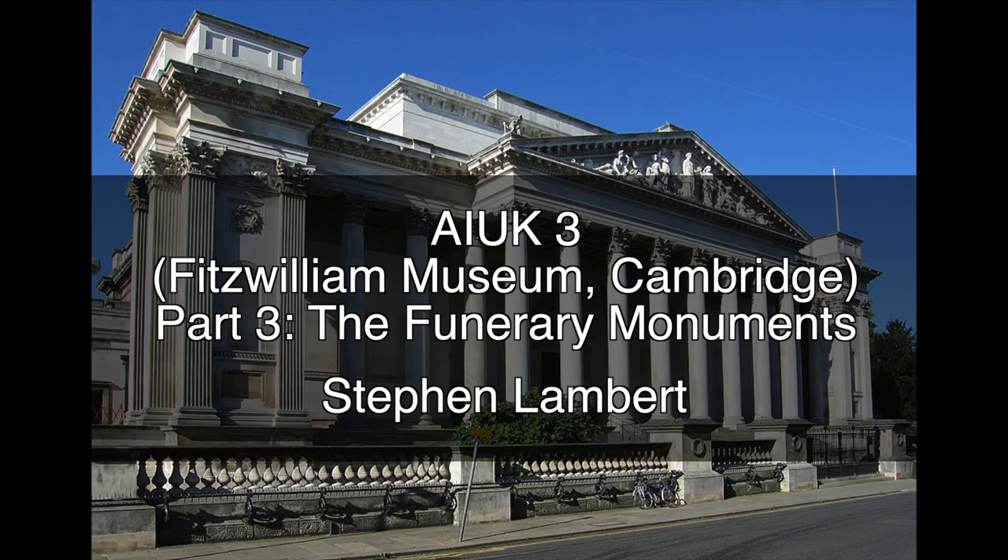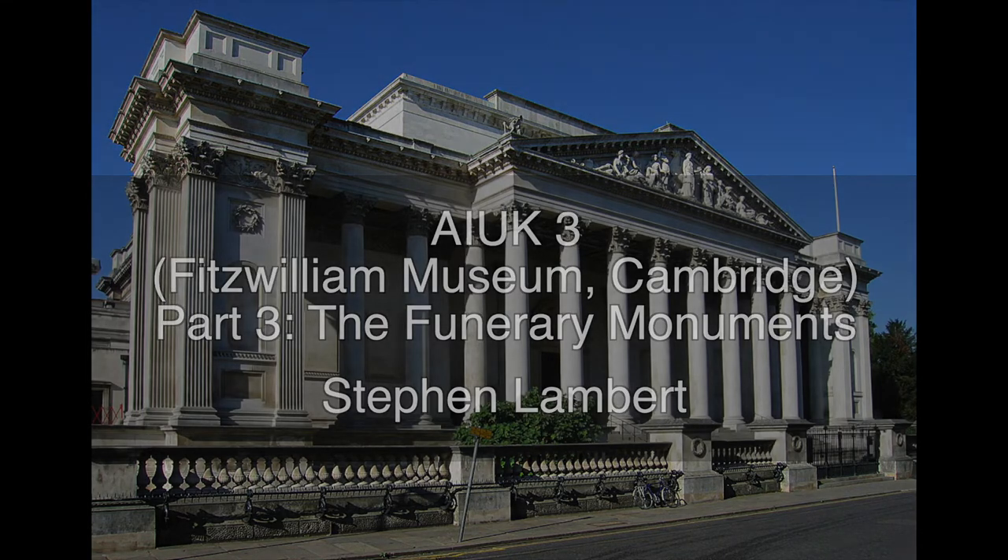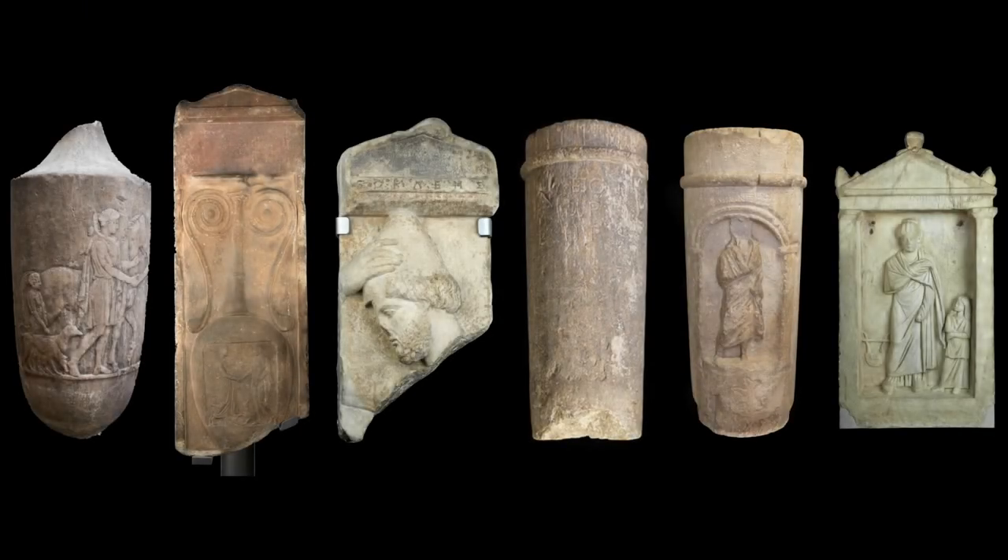There are six inscribed Attic funerary monuments in the Fitzwilliam's collection, and by good chance they include good representative examples of six different styles.